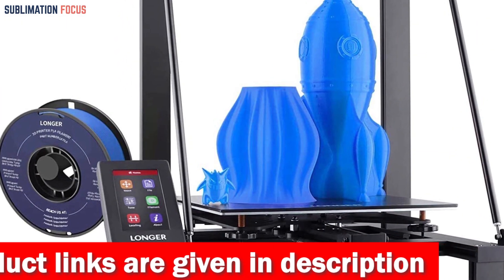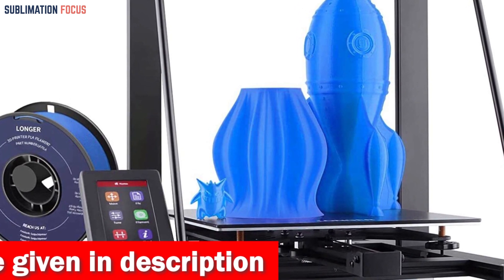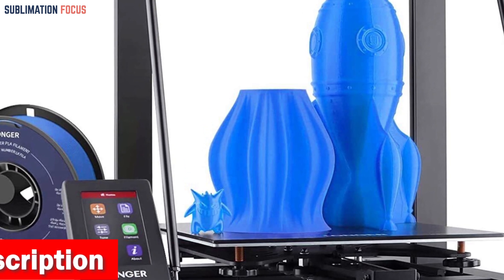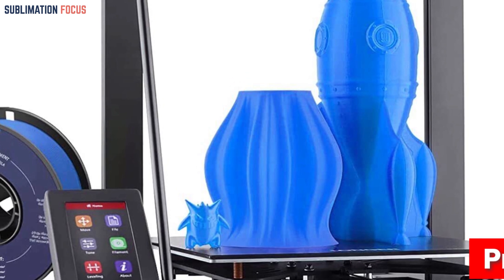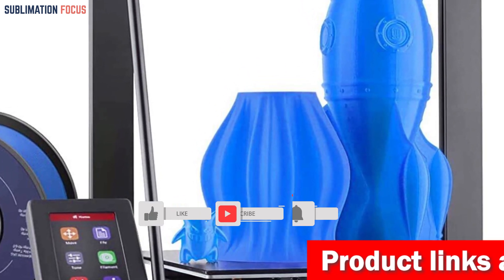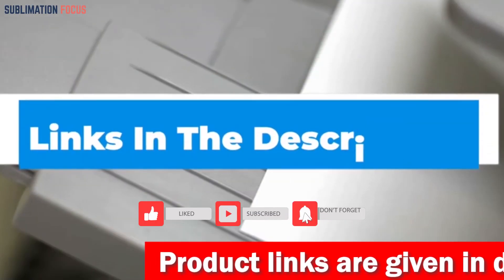Silence is golden and this printer embraces tranquility. Equipped with the ultra-silent TMC2208 driver, the LK5 Pro operates in a peaceful environment, allowing you to focus on your creative process undisturbed. If you like this 3D printer, check out the link provided in the description to purchase it right now.